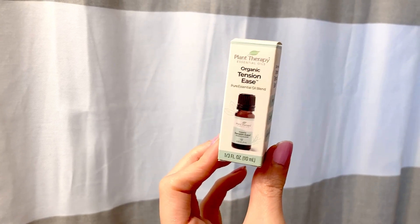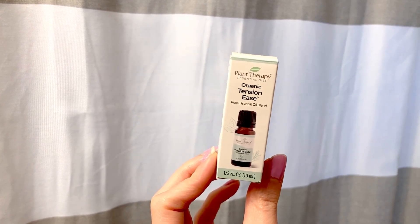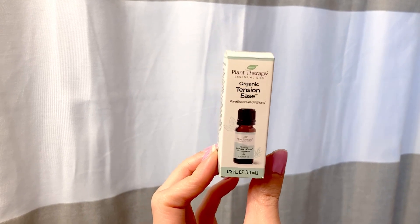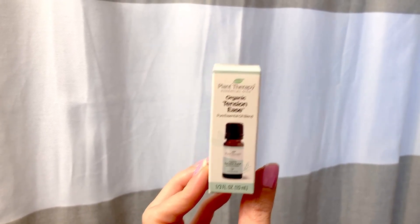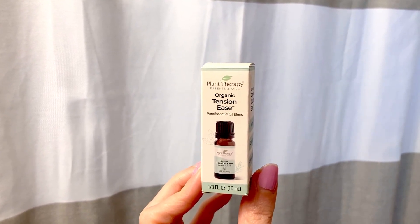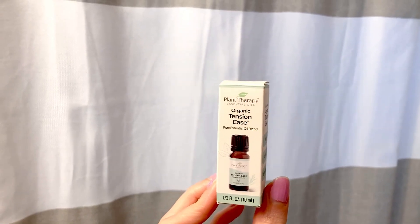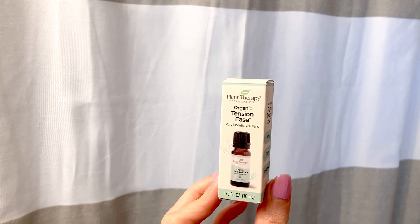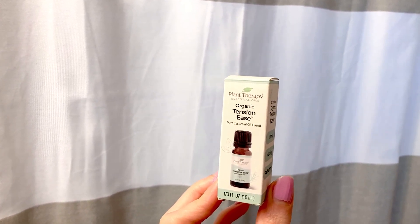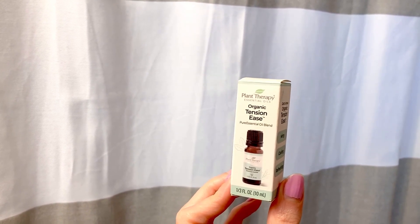You may not be able to smell this through the screen, but if you did, you would agree that this is a simply aromatic essential oil that smells fantastic. This is from Plant Therapy, and this is their organic Tension Ease blend of many different types of essential oils and scents. This one is incredibly minty — it smells like peppermint, a little like eucalyptus, and lavender all together. I love scents that are kind of bright and refreshing and a little oceany, and I feel like this really caught my nose because of its bright, refreshing smell.